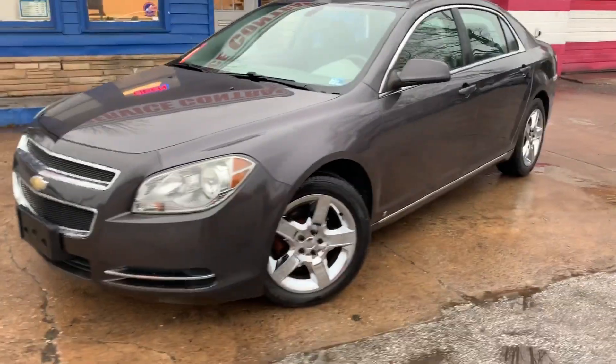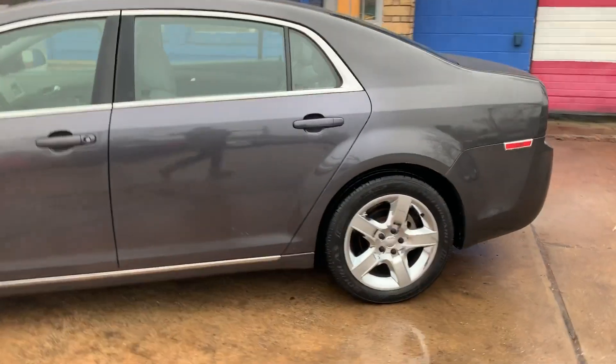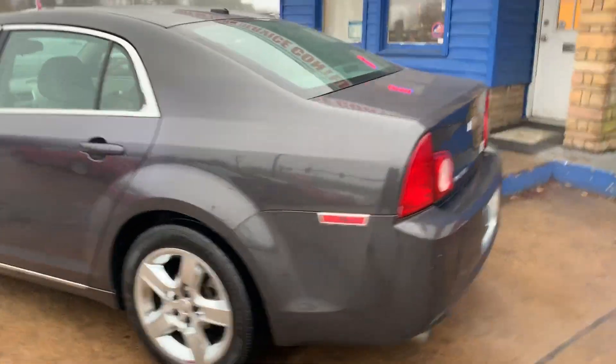Check out our 2010 Chevrolet Malibu. It is not a very pretty day to be car shopping, but this Malibu is very pretty. Check it out.